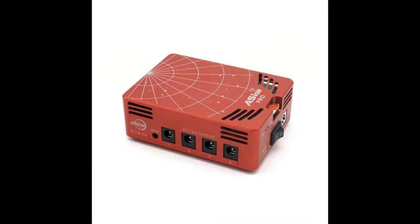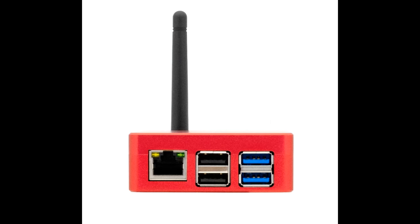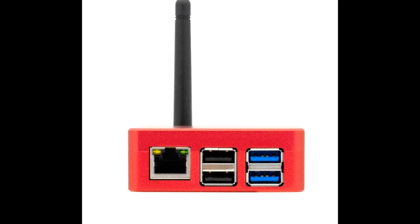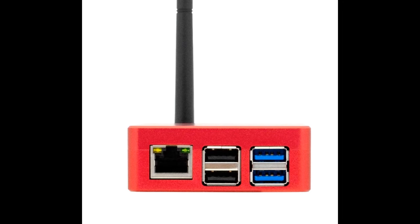The Pro is very similar to the Plus, but it doesn't have a USB-C port or an external antenna. All versions of the ASI Air, except for the Mini and the ASI 2600MC Air, have an RJ45 port that you can plug a network cable into that goes to your home router or hub if you want to connect it to your home network.